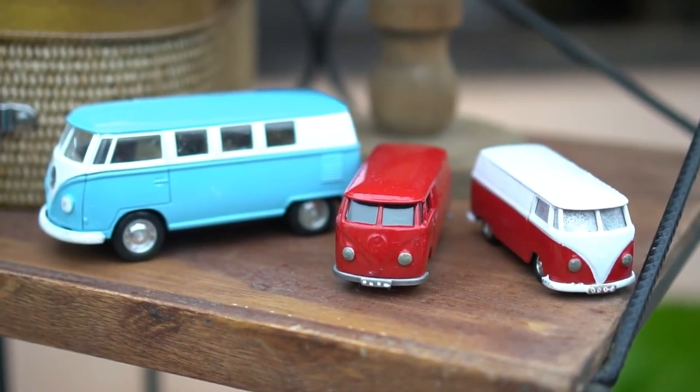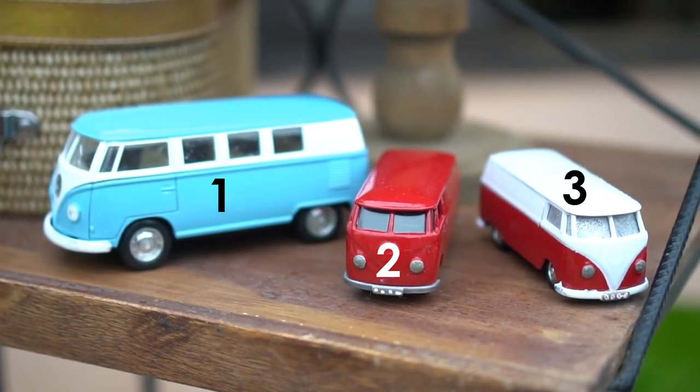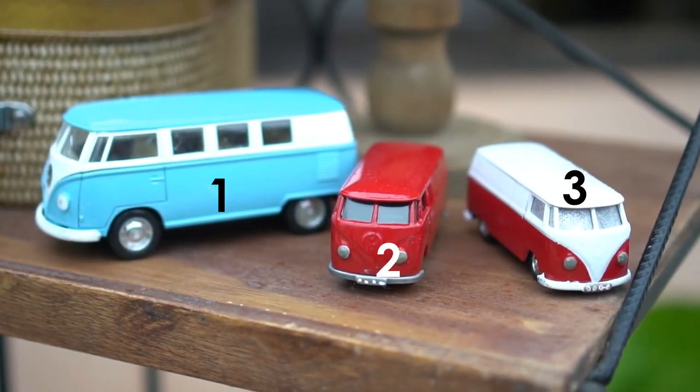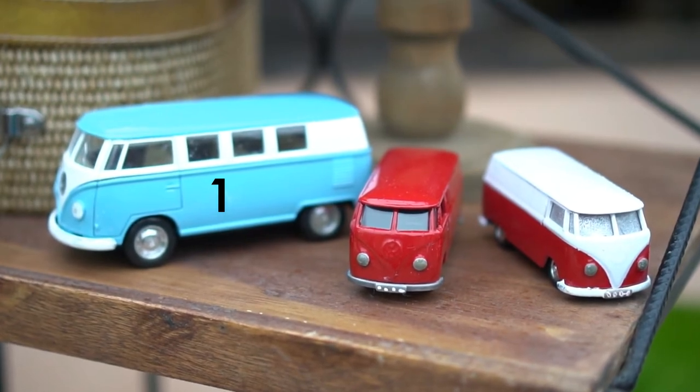Toy cars. One, two, three. Which one is the largest? Yes, number one is the largest.